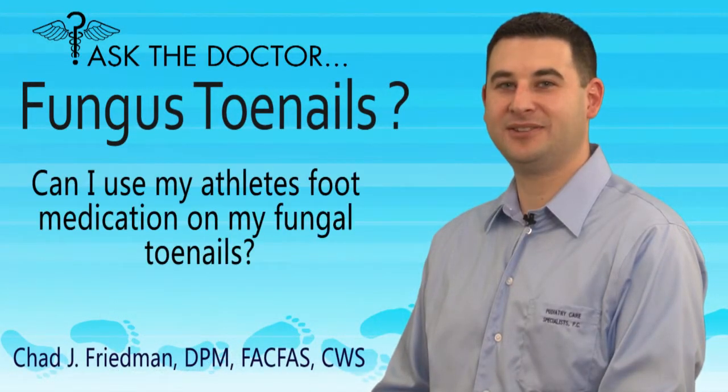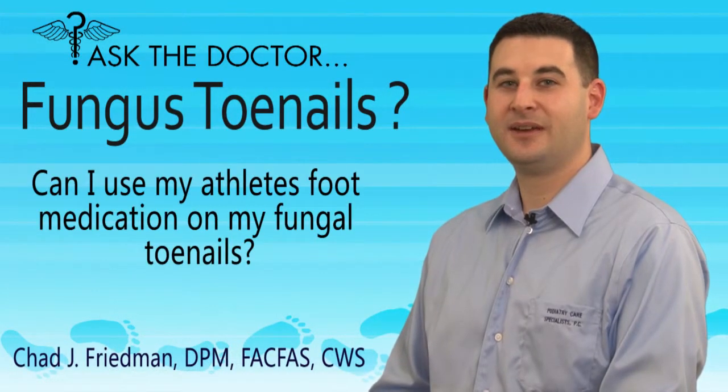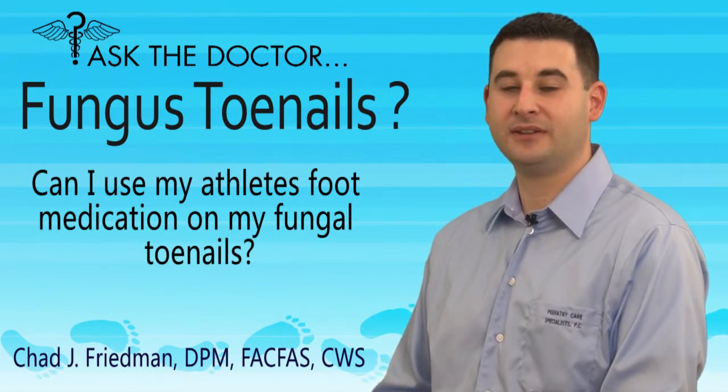Can I use athlete's foot medication on my fungal toenails? Medications for athlete's foot are not strong enough to penetrate the nail plate. These antifungal creams and ointments only work on layers of skin.